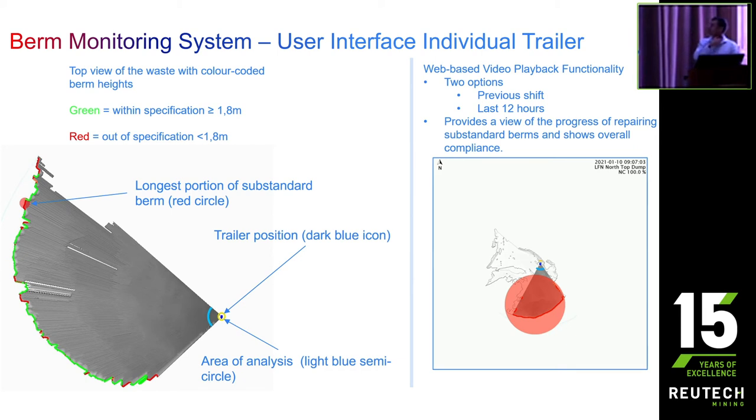A nice example of how the system has matured over the last two years is the time-based tracking feature. Once we had rolled out the initial user interface, we started looking at how you could track whether berms are being attended to and how quickly. We gave the guys a tool to see the previous shift or previous 12 hours, so you can start seeing how the dump improves over time. For a section manager, that would put your mind at ease knowing the teams out there are making sure the dumps are being looked after and that those activities are taking place safely.